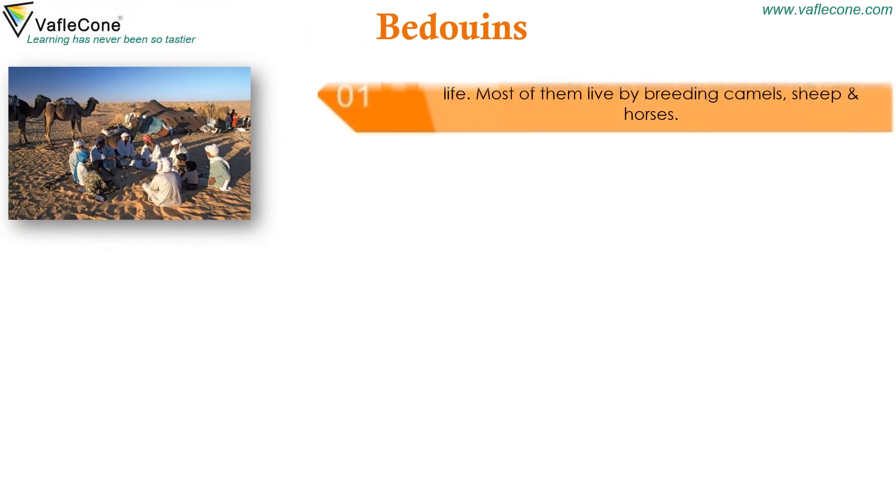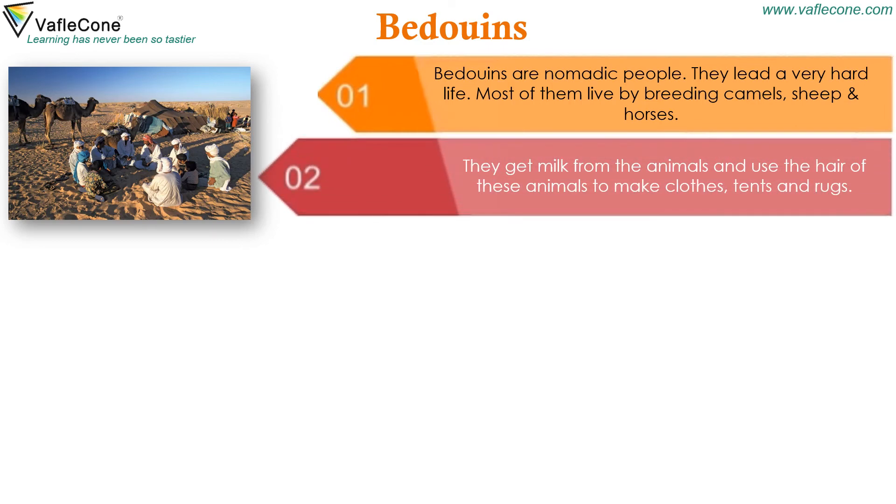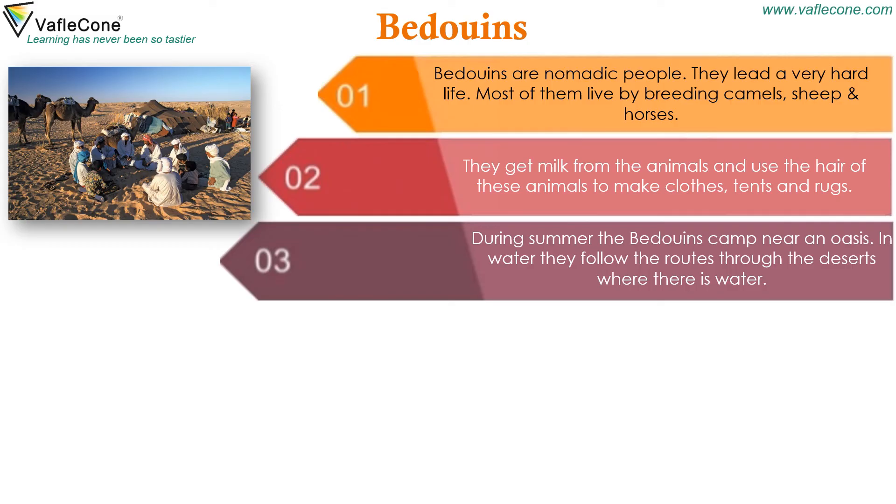Bedouins are nomadic people who lead a very hard life. Most of them live by breeding camels, sheep and horses. They get milk from the animals and use the hair of these animals to make clothes, tents and rugs. During summer, the Bedouins camp near an oasis. In winter, they follow routes through the deserts where there is water.